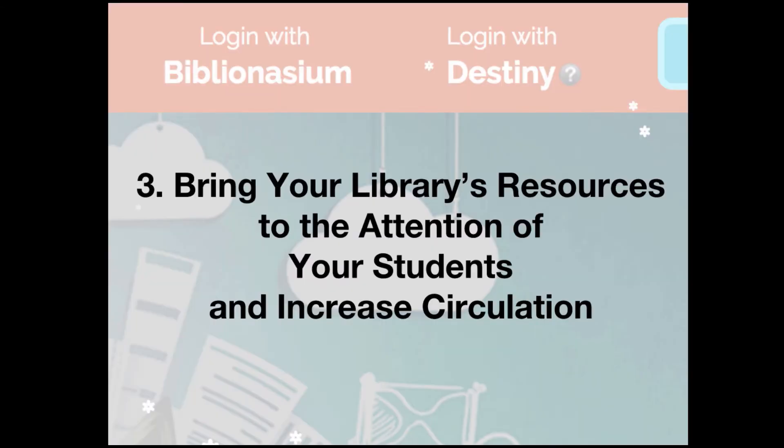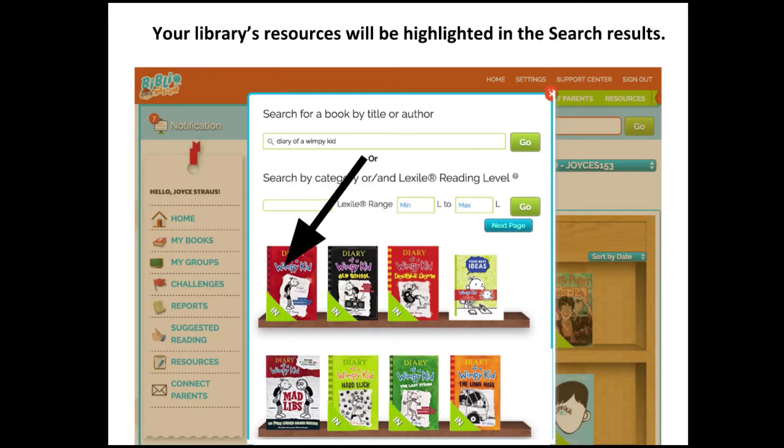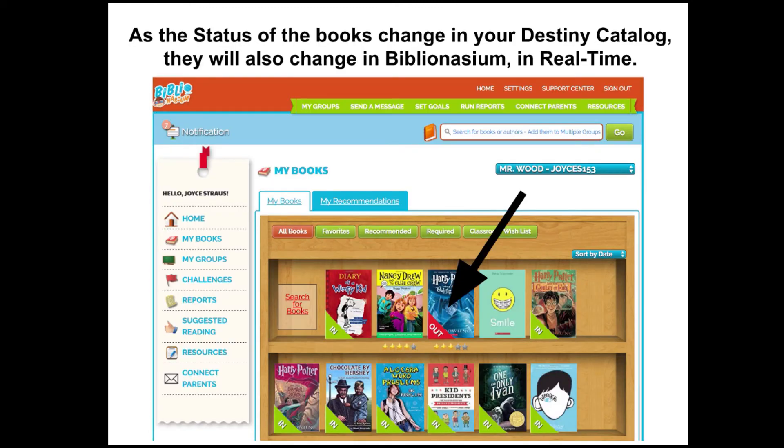Number three: bring your library's resources to the attention of your students and increase circulation. Students can see the status of books in your library in real time on their Biblionasium bookshelf. Your library's resources will be highlighted in the search results. For example, a student searched for Diary of a Wimpy Kid and an arrow shows that the book is in. As the status of books changes in your Destiny catalog, it also changes in Biblionasium in real time — when Harry Potter showed on the shelf as checked out, it turns red.